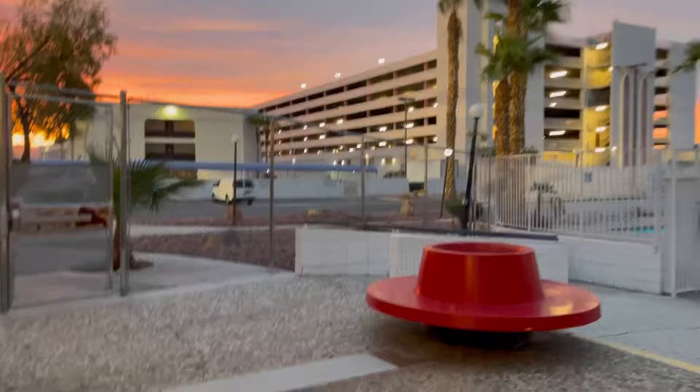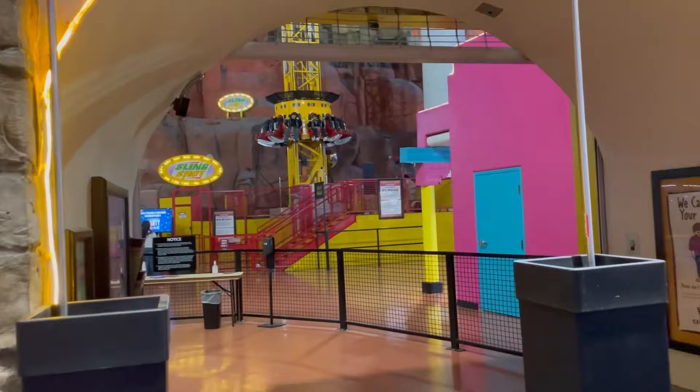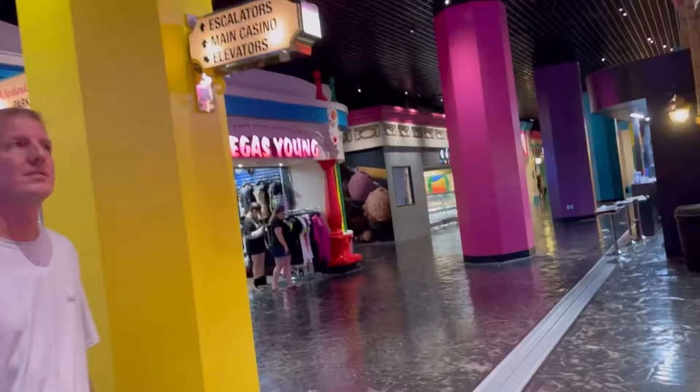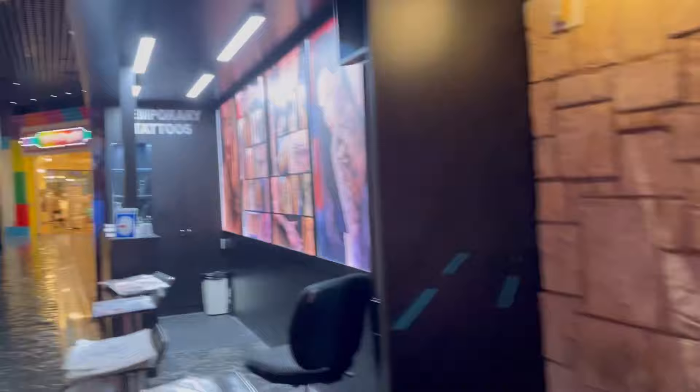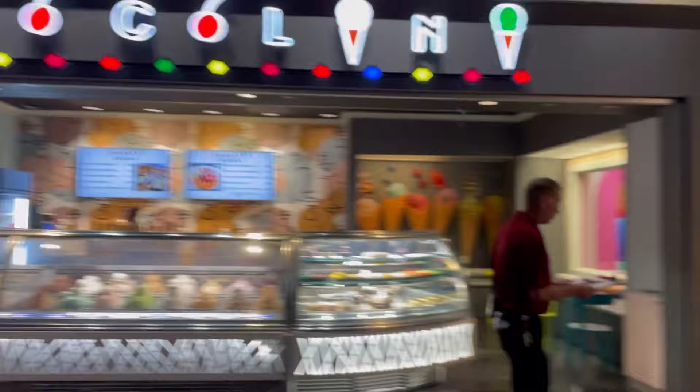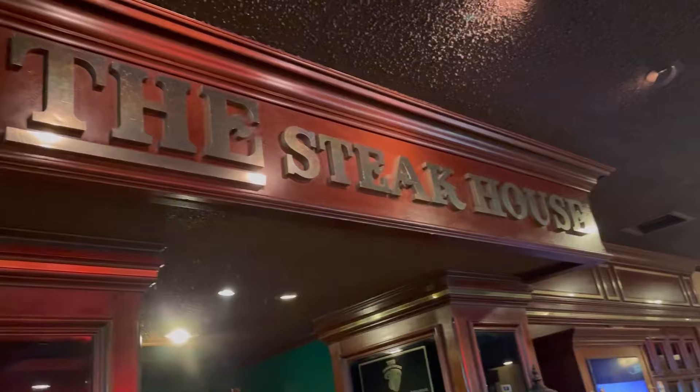All right, let's make our way to the main hotel. Let's go. I know where we're eating dinner tonight.